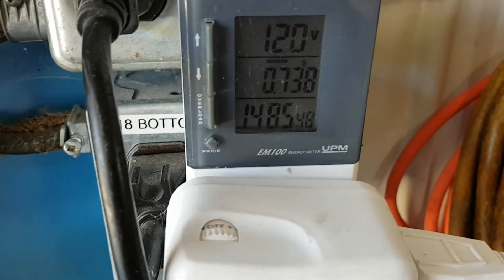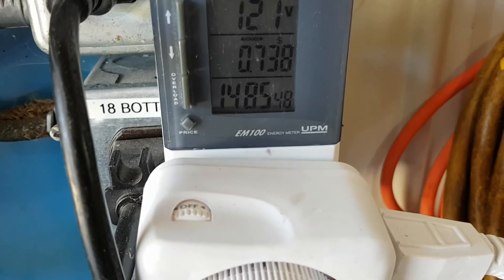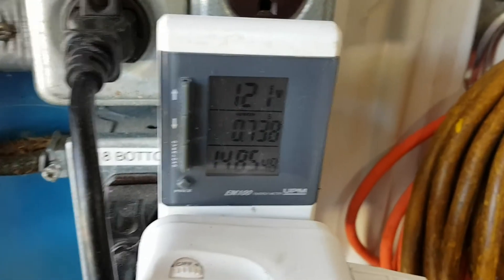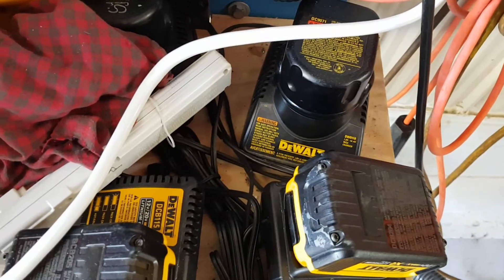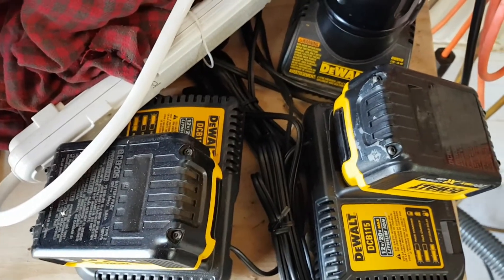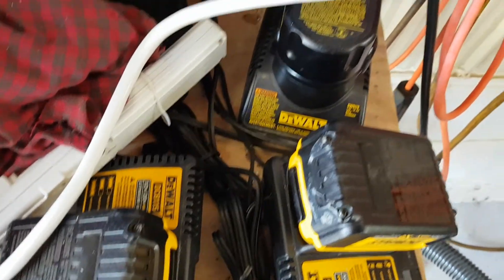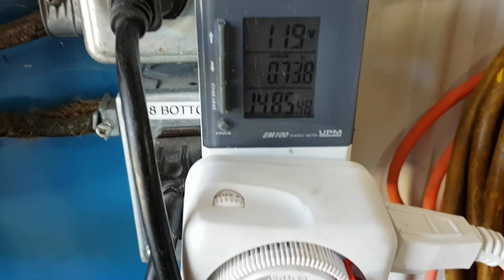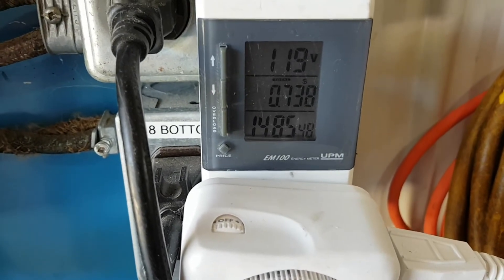So the total cost here is 73.8 cents for the last two months maintaining these batteries on off-peak hours.